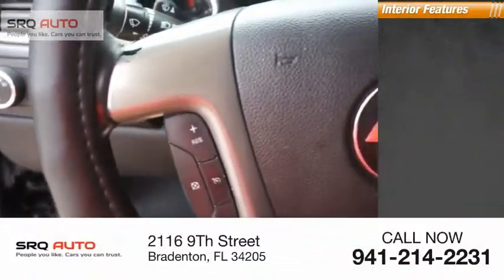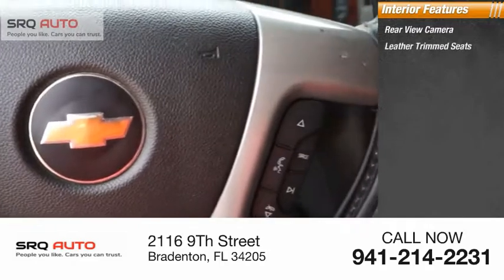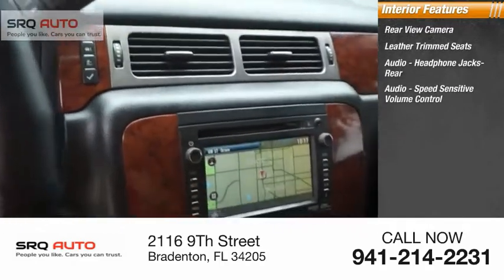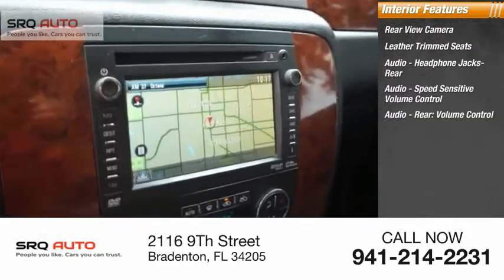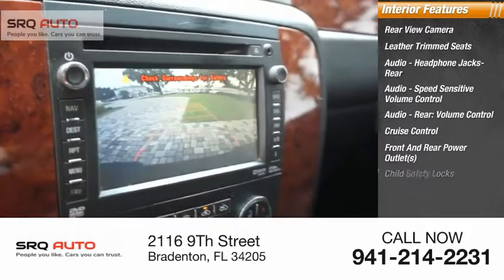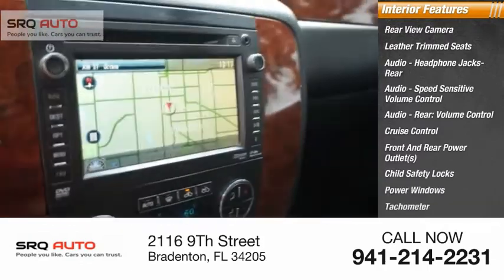Inside you'll find a rear view camera, leather trim seats, audio headphone jacks, rear audio speed sensitive volume control, audio rear volume control, cruise control, front and rear power outlets, child safety locks, power windows, and a tachometer.